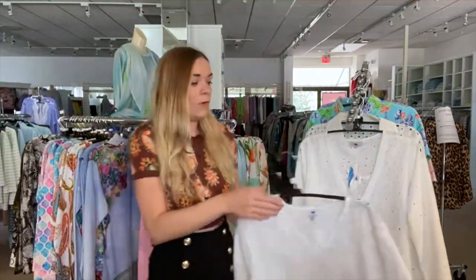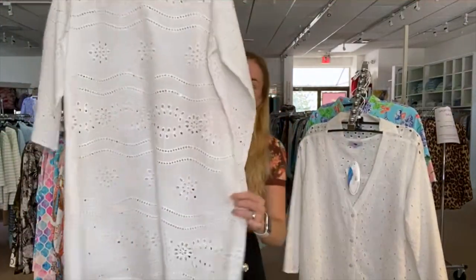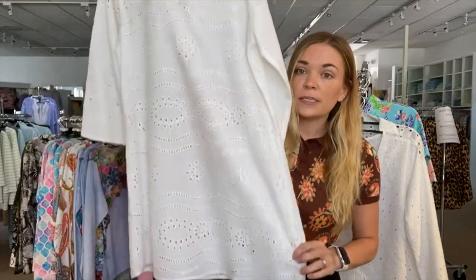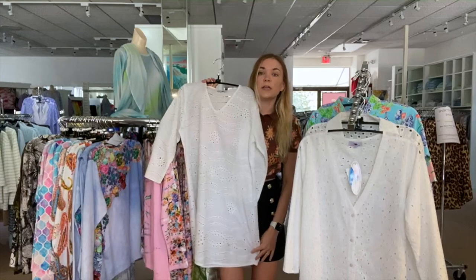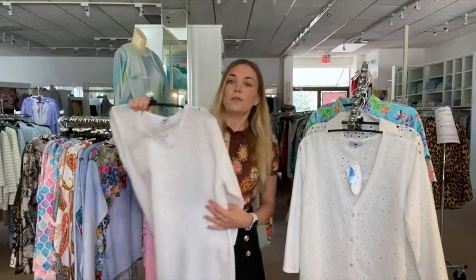We also have a pretty white version of that. We love white — these are cotton, easy, and again they're pretty long. I can show you on me; it would certainly come mid-thigh.